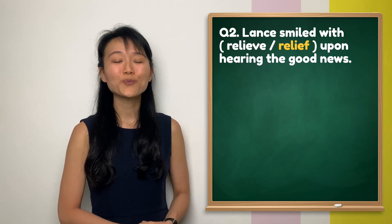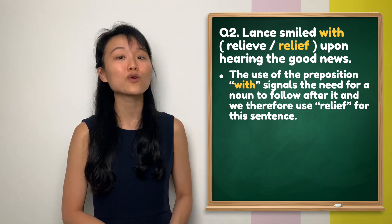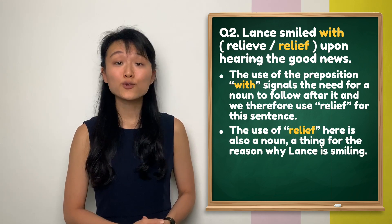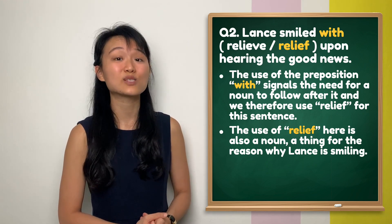Question 2. In this question, the preposition 'with' signals the need for a noun to follow after it. Therefore, we use 'relief' in this sentence. You can also see that 'relief' is clearly a noun, which acts as the reason why Lens is smiling.